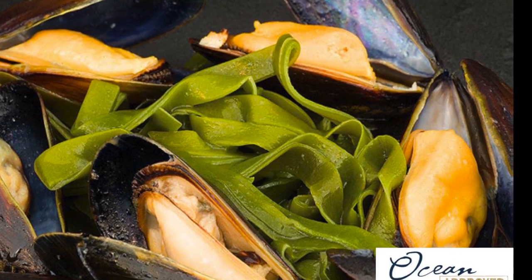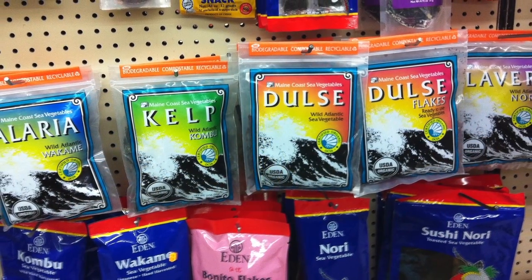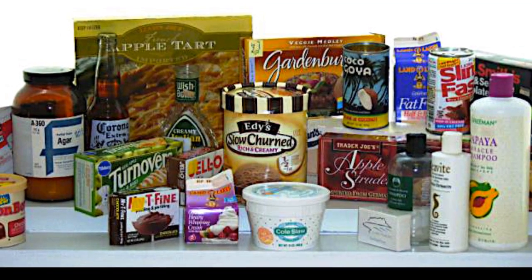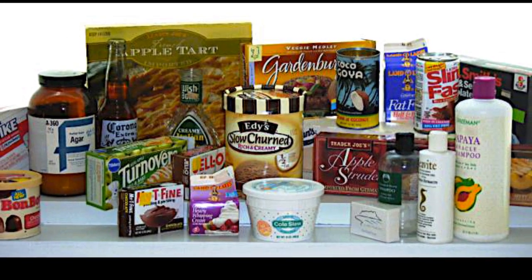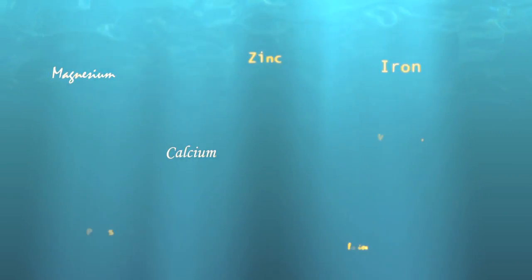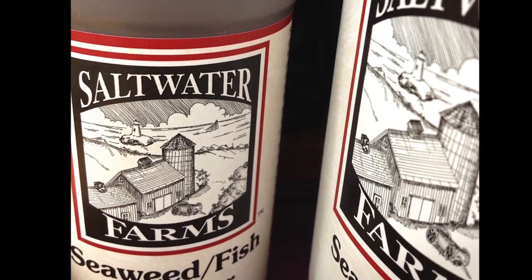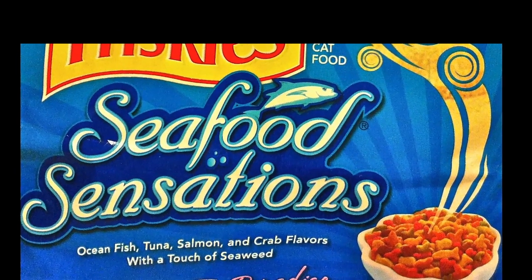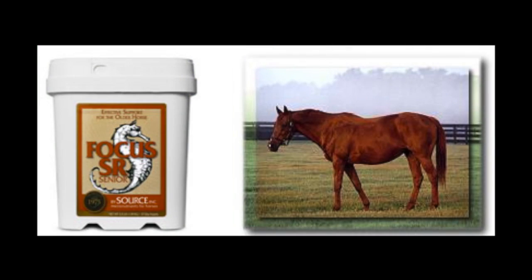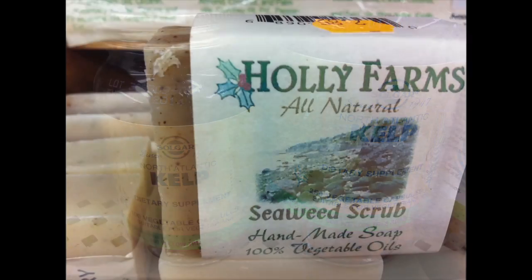Seaweeds are consumed directly as sea vegetables, and indirectly as hydrocolloid extracts present in a wide range of consumer products. Agar, carrageenan, and alginates are phycocolloids extracted from the cell walls of seaweeds, and have useful gelling, smoothing, and stabilizing properties. Seaweeds are good sources of vitamins and trace elements from the sea, making them useful in organic fertilizers, animal feeds, nutritional supplements, and in beauty products.